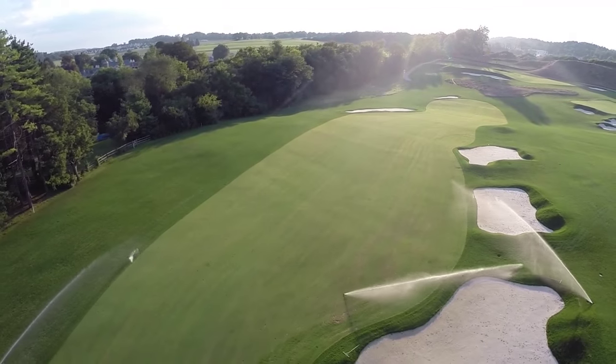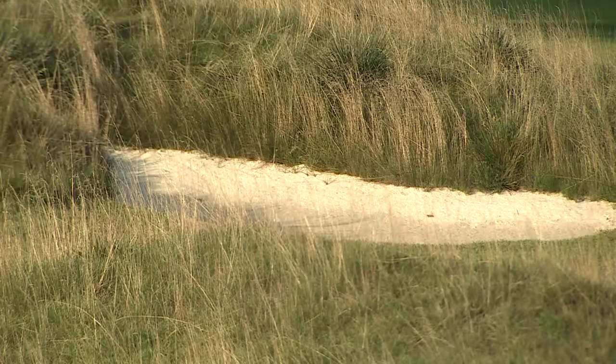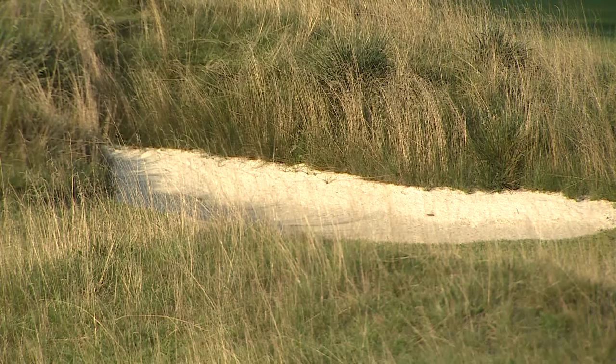Everything that you see today is brand new — greens, tees, fairways, irrigation system, bunkers. Every blade of grass of rough has even been resided out here.